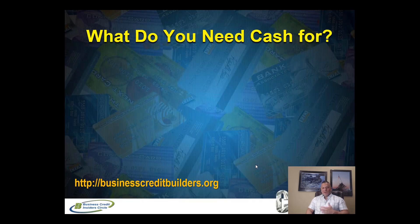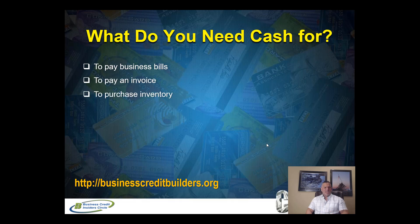The most important thing when it comes to getting cash from business credit cards — obviously there are other ways like a loan or line of credit — but if you have business credit cards, even some personal credit cards, this video can apply to both. So what do you need the cash for? That's the most important question we ask our clients. Do you need cash to pay your bills, pay an invoice, buy inventory, or fund payroll?